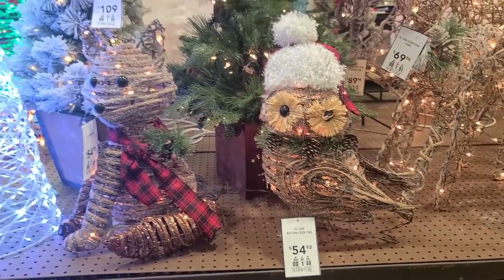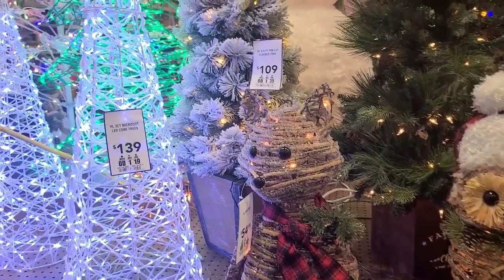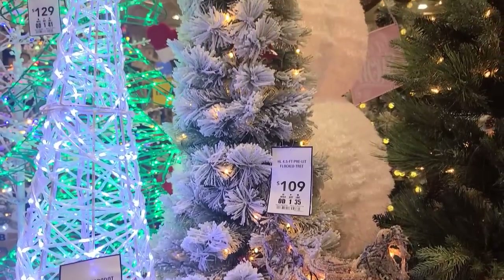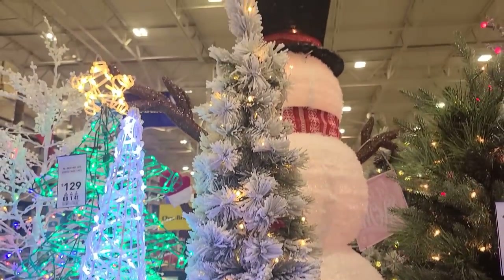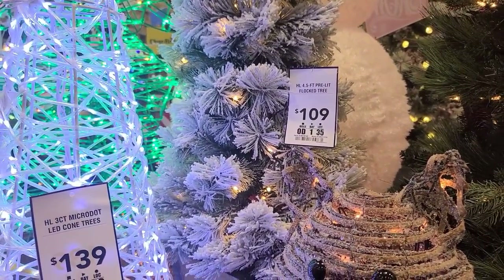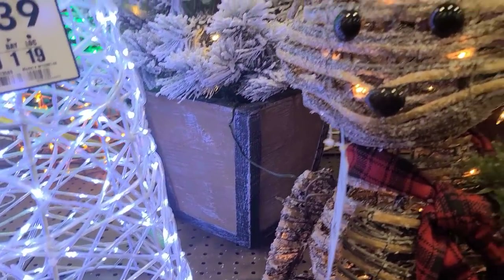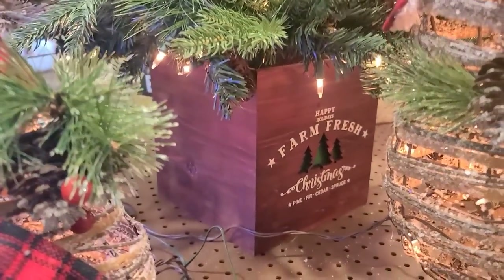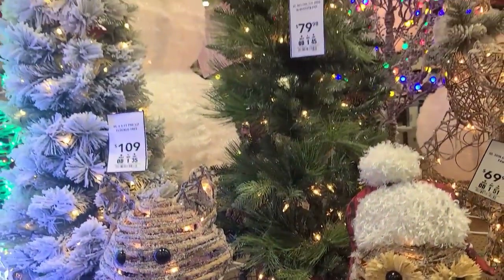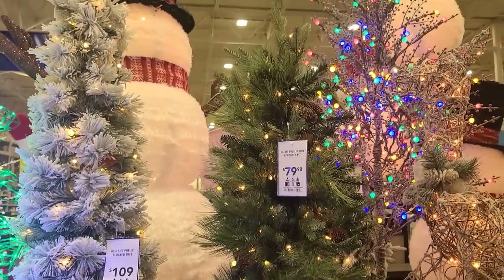You guys can see some of the prices — we won't keep telling you if the price is showing. This tree is four and a half feet tall. I do like this — it would look good outside by your front door. It's pre-lit. There's the base. That one's a little smaller, that one's four feet.